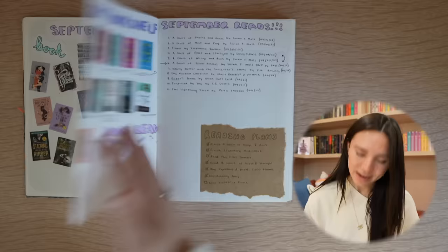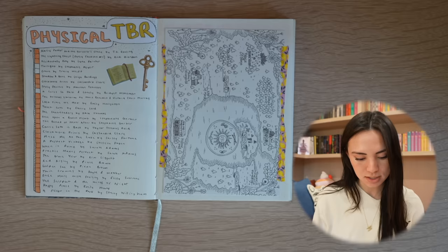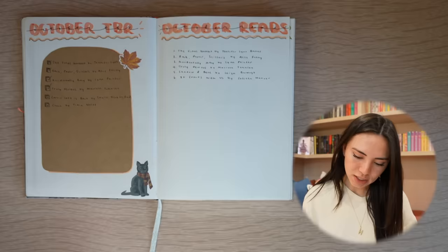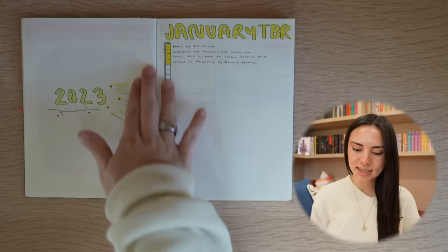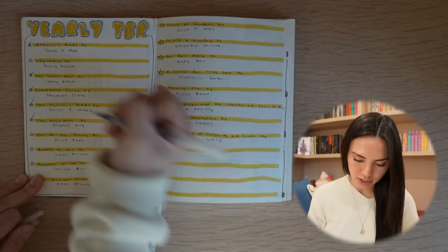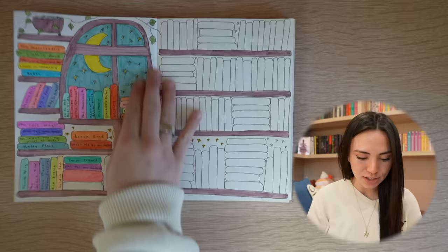I did a little September book haul spread where I logged the books I bought and which ones I actually read — I read almost all of them except four, which is really good. Then I have my September reads, my physical TBR, and then a map that was sent to me from an Etsy shop. October TBR plus October reads — kind of a more lazy spread, but it's cute. Then 2023 starts — I accidentally wrote January TBR and then put all these boxes, which wasn't the plan. My January video plans, my yearly TBR.